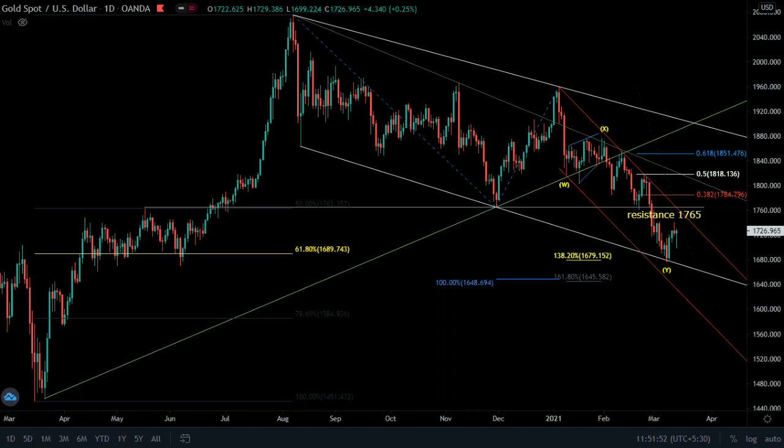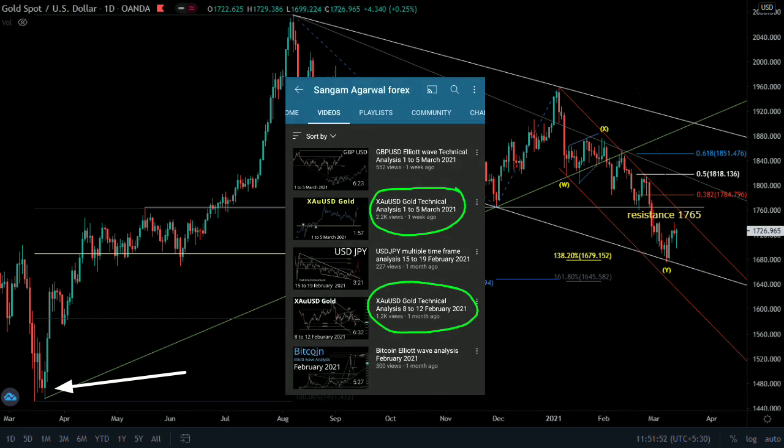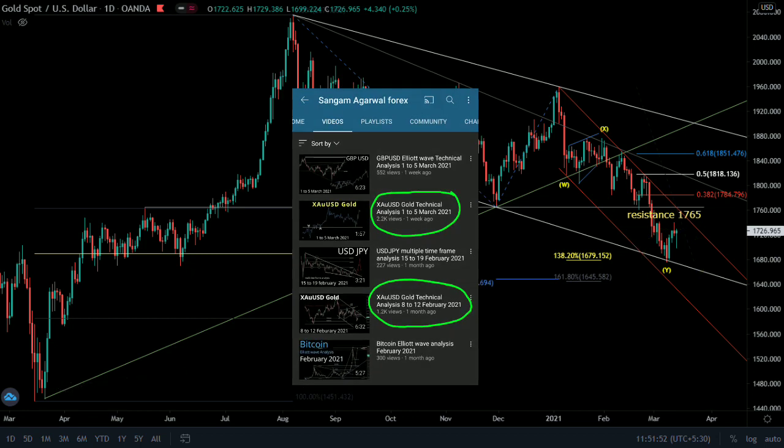This is the daily chart. This is your bottom — if it gets broken, then the next target is this level. In previous videos, we have already explained in detail this bottom for gold's downward correction.